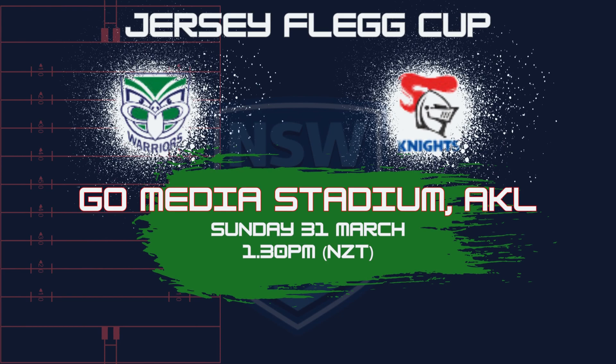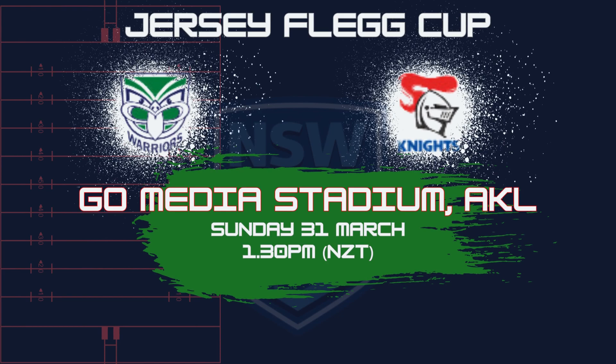In round four, the Warriors will be playing at Go Media Stadium, Mount Smart, against the Newcastle Knights — ahead of the New South Wales Cup game and the NRL match, all on Easter Sunday. It's going to be a beauty for footy heads at Mount Smart, starting with the under-21s Jersey Flegg team from 1:30 PM New Zealand time. Get along and support the boys — we'll have more highlights right here on Warriors Anonymous Next Gen. Up the Wahs and go the Warriors!